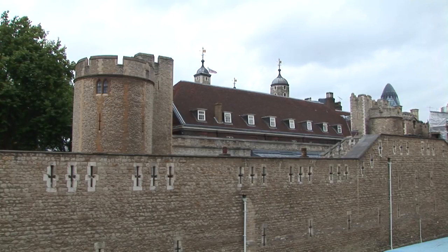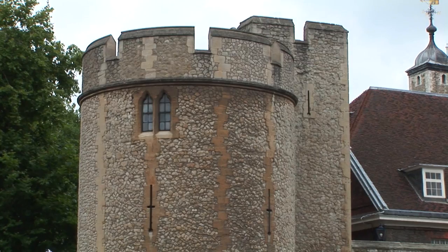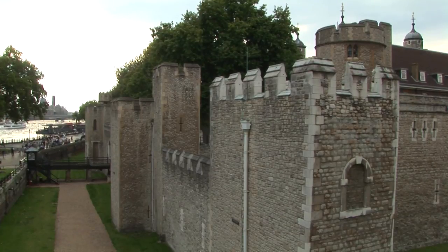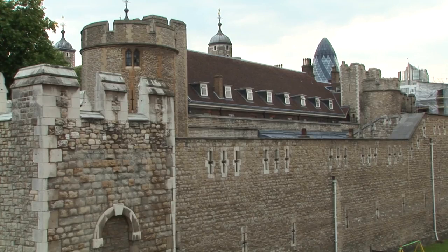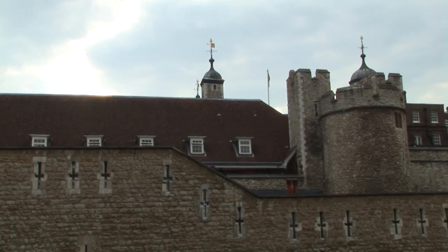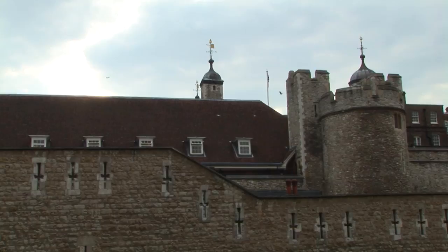Near the Thames stands the Devlin Tower. The purpose of the Devlin Tower changed according to the requirements of the era. In general terms, the towers were built as accommodations, including prisons, and as gateways protecting the Tower of London concentric castle complex.